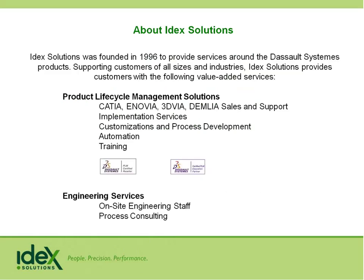A little bit of information about IDEX Solutions and who we are. We were founded in 1996 and have offices in Portland, Seattle, and Los Angeles. We're a Dassault value-added reseller as well as an IBM business partner, and we sell, distribute, service, and support CATIA, Enovia, 3DVIA, and DELMIA for implementation services, customization, automation, and training.